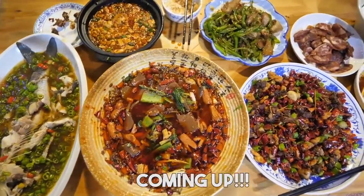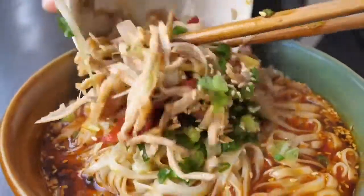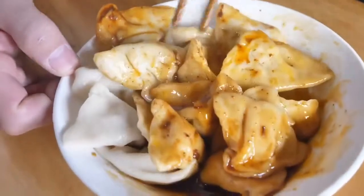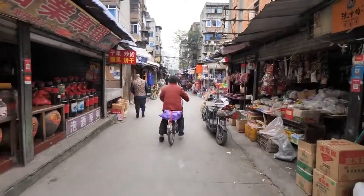All right, check it out, it's Trevor James. We are in Chengdu, Sichuan, and today's video your mouth is gonna be on fire, cause we're going for a ton of delicious Sichuan street food I know you're gonna love. Let's check it out.